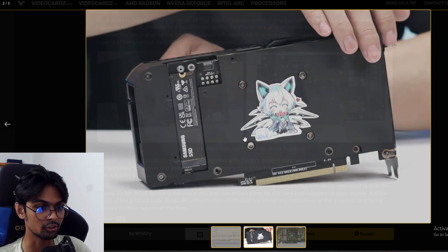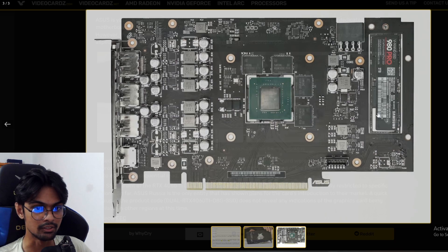It works using a PCIe connection. They are using the Samsung 980 Pro here, which is good, along with the RTX 4060 Ti GPU die. It's quite interesting that they've done such a thing. That's Asus, of course — definitely innovating.